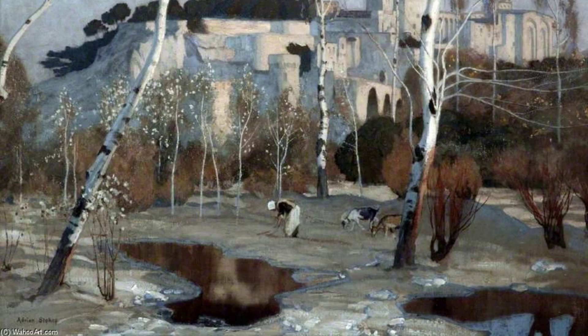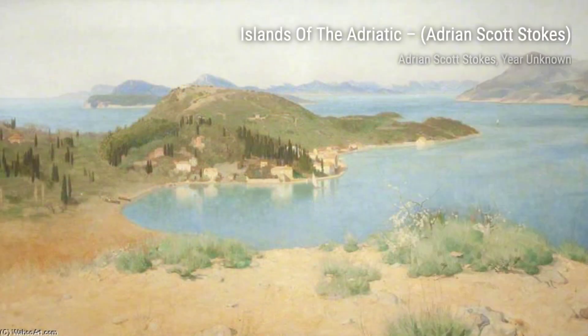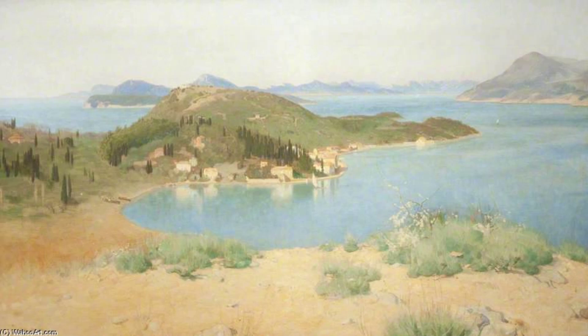Islands of the Adriatic invites us to explore the beauty of the Adriatic Sea. Stokes captures the essence of the islands with his masterful brushwork, allowing us to feel the gentle breeze and hear the soothing sound of the waves.